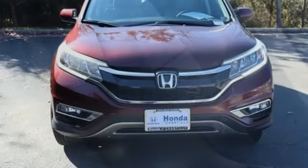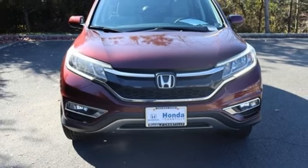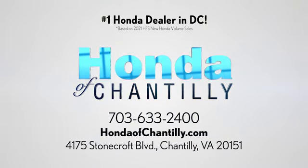Honda's created some of the most admired vehicles on the planet. Driving is believing — test drive it today. Honda of Chantilly, we're conveniently located just south of Dulles Airport at 4175 Stonecroft Boulevard in Chantilly.